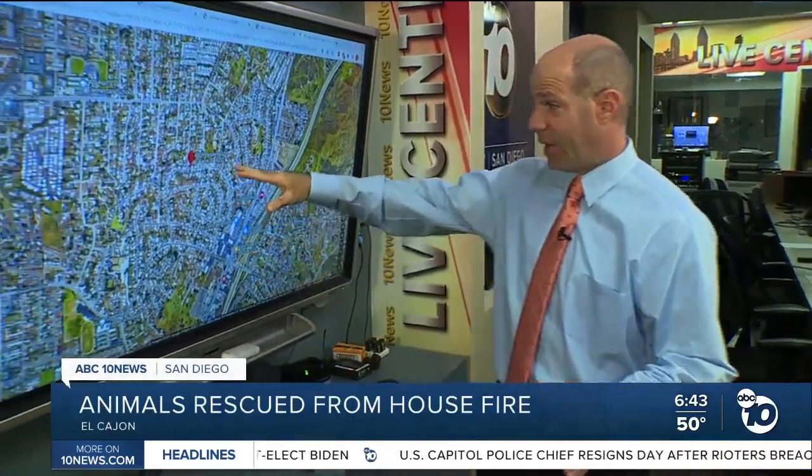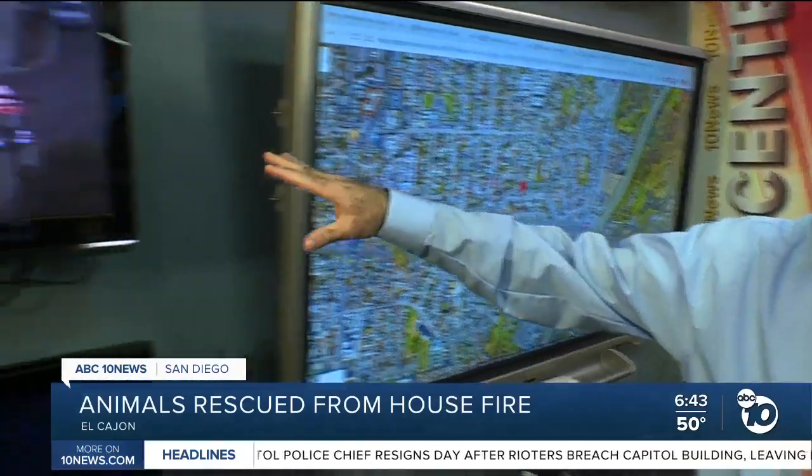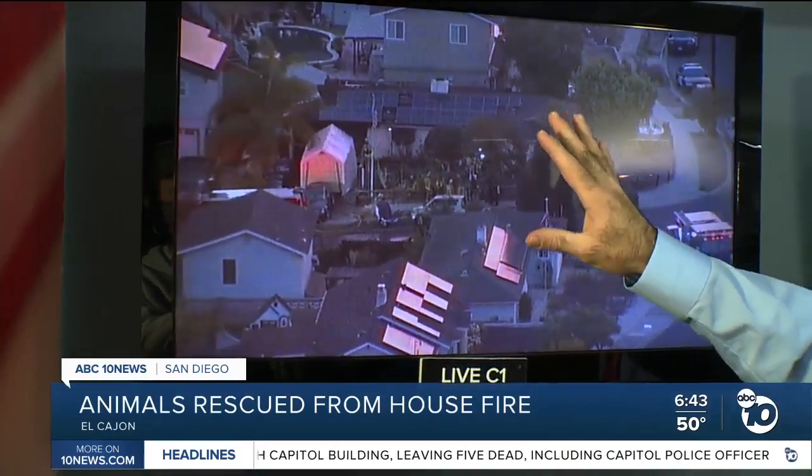We have some new details about this fire here on Pepper Hill Drive in El Cajon, just west of the 8. This is what it looks like right now. Sky 10 is overhead, and you can see fire crews mopping up, with a lot of people outside as they continue to attack this fire at this house.